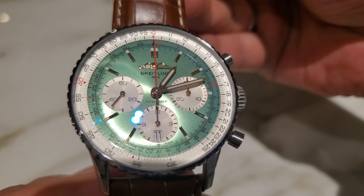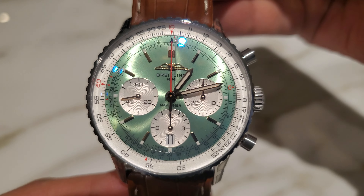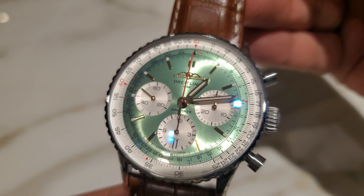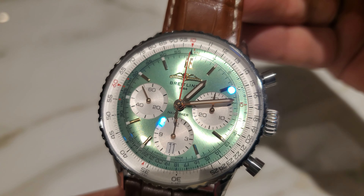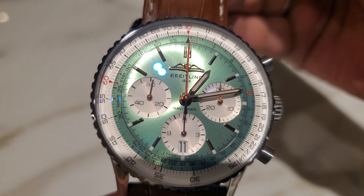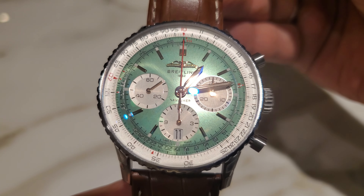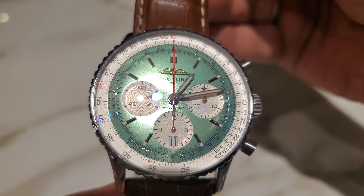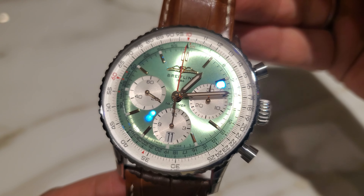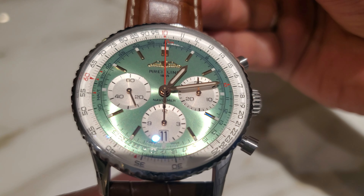The instruments on this watch are wonderful. Look at this beautiful sunburst and the concentric circles on every subdial. The subdial on the right is the 30-minute chronograph counter. The subdial at six o'clock tracks the time, and also beautifully incorporates the date complication — beautifully made, beautifully executed. The subdial at nine o'clock is the running seconds. They've also re-introduced the AOPA sign on this version, just like the original Navy Timer, along with the Breitling Swiss Made text at six o'clock.